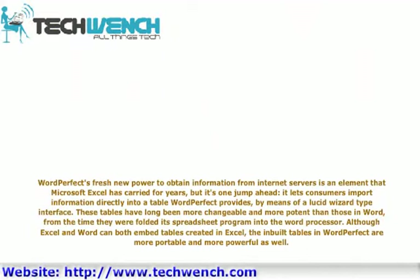WordPerfect's new power to obtain information from internet servers is an element that Microsoft Excel has carried for years, but it is one jump ahead. It allows consumers to import information directly into a table via a wizard-type interface. These tables have long been more changeable and more potent than those in Word, and although Excel can embed tables created in Excel, the built-in tables in WordPerfect are more portable and more powerful as well.